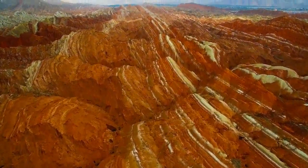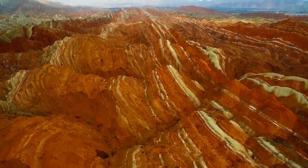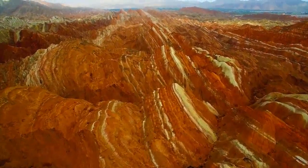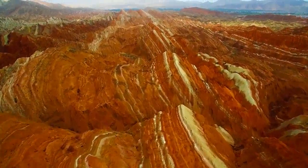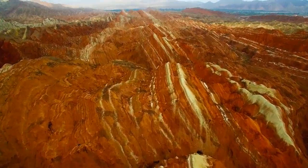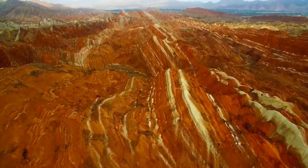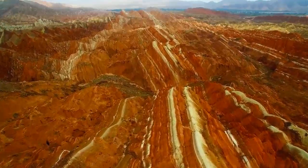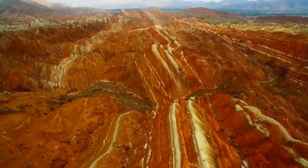The movement of the Himalayas lifted the area higher and rivers formed. The river erosion formed gorges and the early Danxia landscape was created. After further geological periods, river erosion and wind erosion formed the colorful layers we see today. This is the highlight that attracts visitors from all over the world.